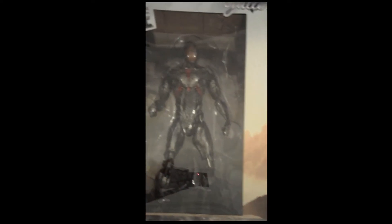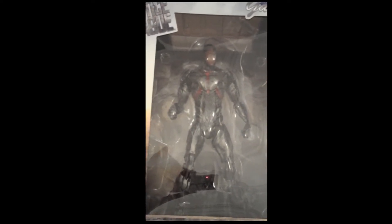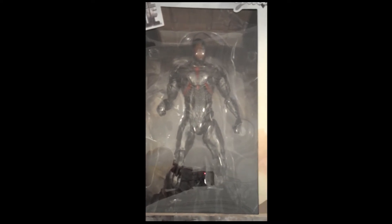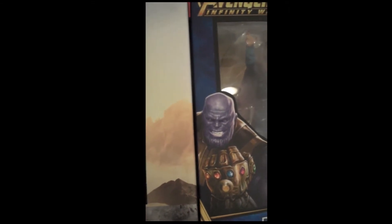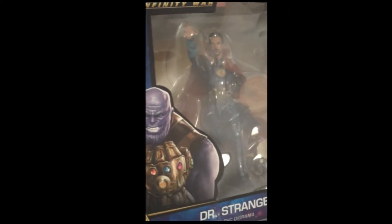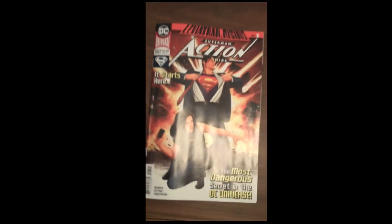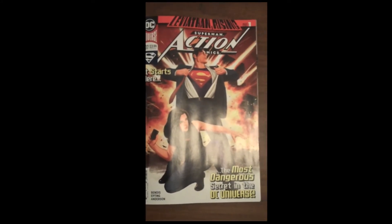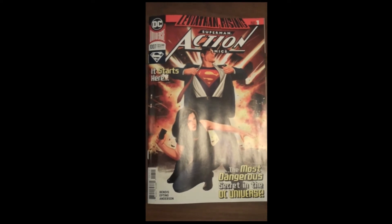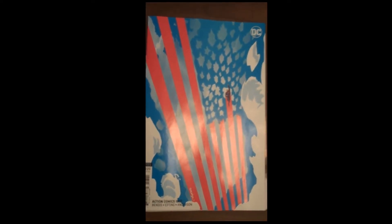From the DC Gallery, we have the Justice League series, and it is Cyborg from that series. Very, very cool — lots of neat stuff that you don't normally see on our videos. Now going right to the comic books. Starting with DC, we have issue 1007 of Action Comics — a fantastic cover on that — and the variant cover for issue 1007 as well.